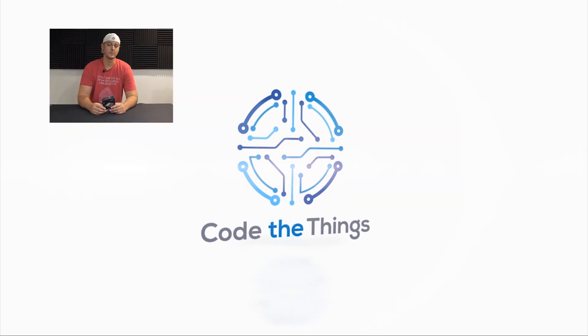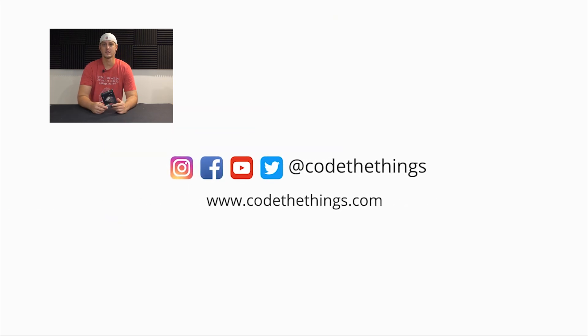I'm Chris from Code The Things. I appreciate you watching. Remember to click subscribe to be entered to win a big Navi graphics card — if I hit a thousand subs before the end of October, I will be giving away a card. So click subscribe, click like, and stay tuned.